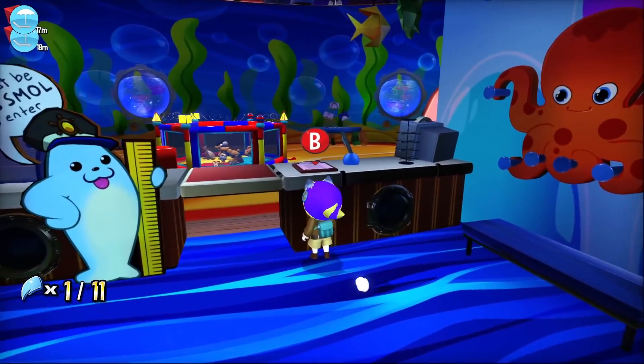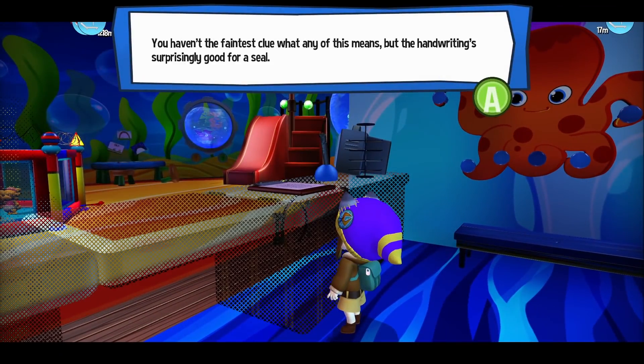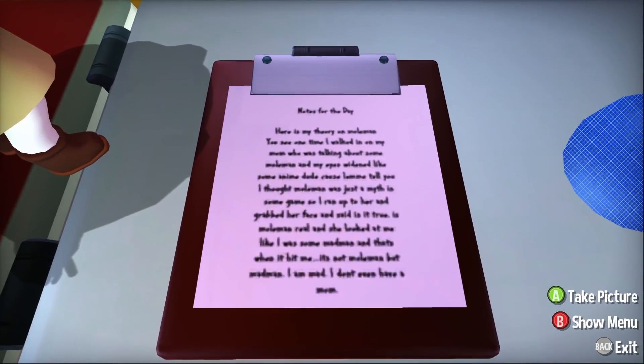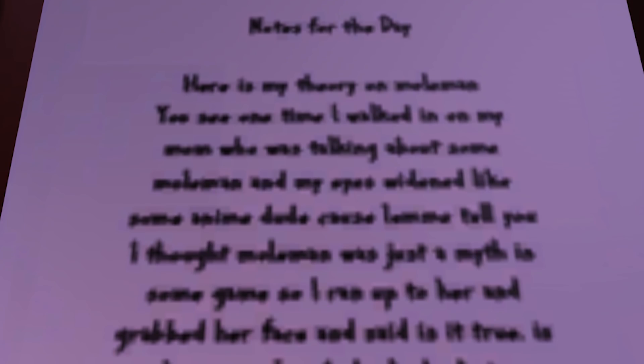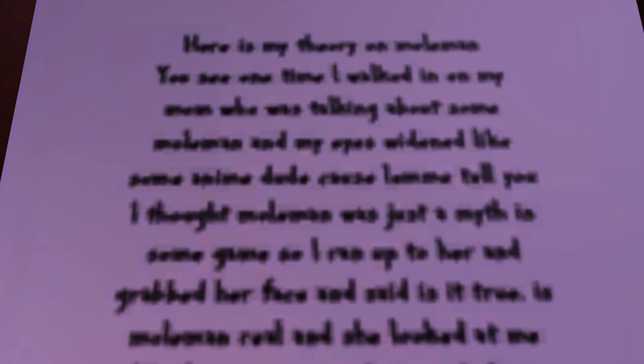Also on the Arctic Cruise, there is a daycare which has a clipboard, which if you zoom in on, reads: 'Notes for the day. Here is my theory on Mole Man. You see, one time I walked in on my mom who was talking about some Mole Man, and my eyes widened like some anime dude, because I thought Mole Man was just a myth in some game. So I ran up to her and grabbed her face and said, is it true? Is Mole Man real? And she looked at me like I was some madman, and that's when it hit me. It's not Mole Man, but Mudman. I am mad, I don't even have a mom.'